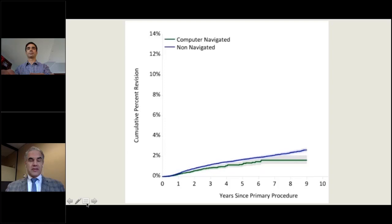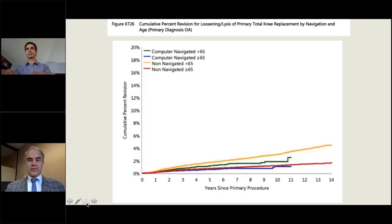That was not initially demonstrable for patients over the age of 65, but looking three years later at the data, even in older patients — depicted by the lower two lines, red and blue — the curves begin to diverge at 10 years. Even in older, presumably less active patients, there is a benefit from navigation, perhaps related to balance and implant position.